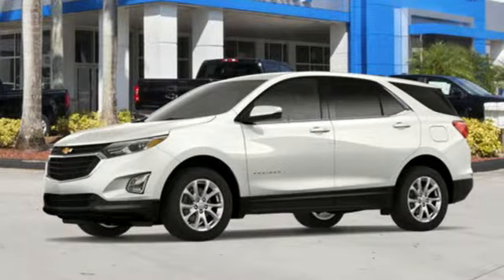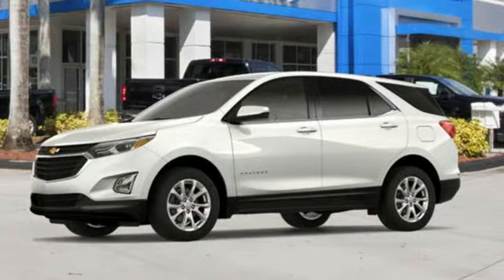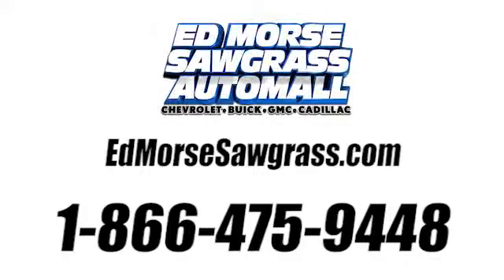Chevy, 100 years of icons. See it for yourself when you take it for a test drive. Call us today at 1-866-475-9448.